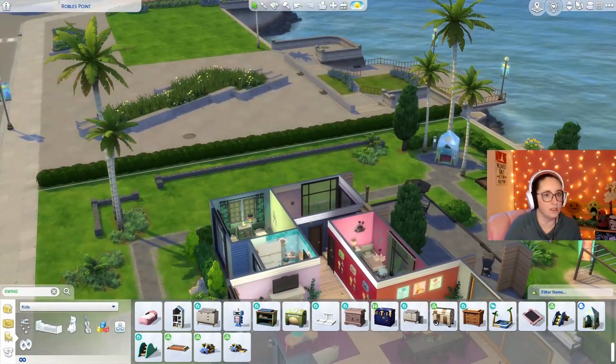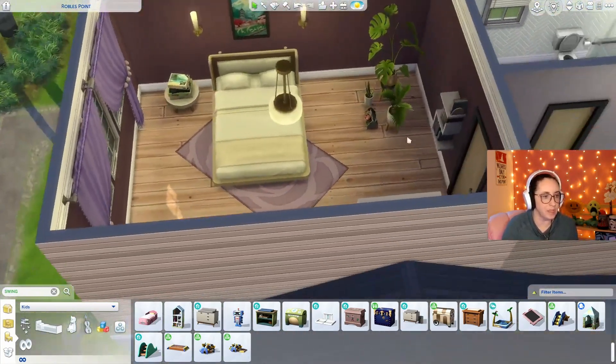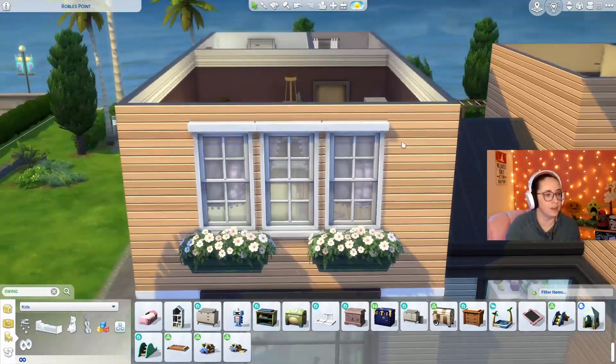These stairs go upstairs to grandpa's room — can't forget about Grand Terry. So this is where Grand Terry will live. I didn't change a thing, I left it just as it was. That's where Grand Terry lives.